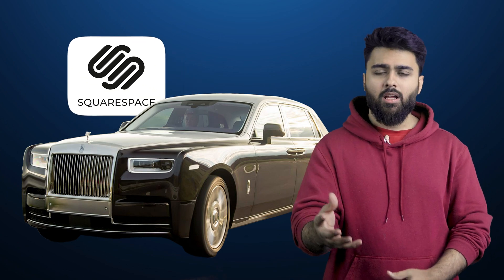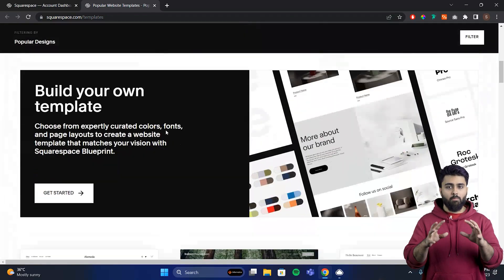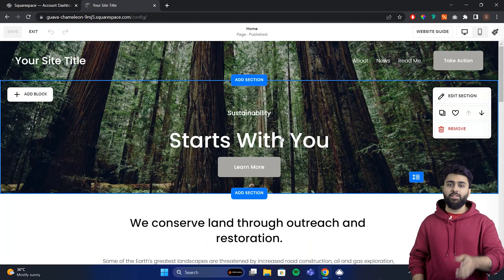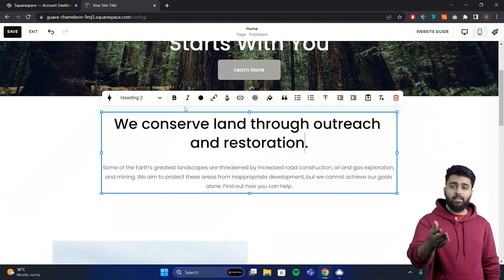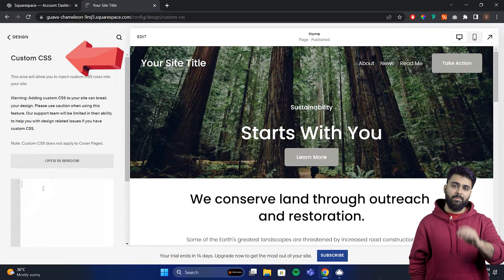Squarespace is like a luxury sedan — prioritizing aesthetics and design, but not the most powerful or versatile platform. When you sign up, you choose from well-designed modern templates that aesthetically look really good on any device. Then you can edit it using their website builder, which is a point-and-click system — you choose a section of your page, click it, and edit the contents. They also have good design features like an integrated image editor, custom CSS, and many more.